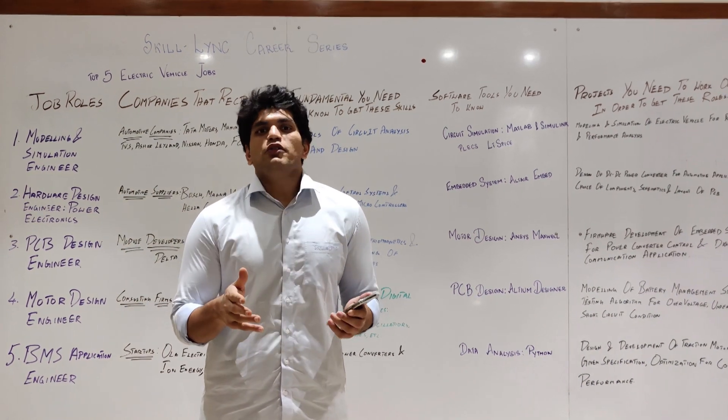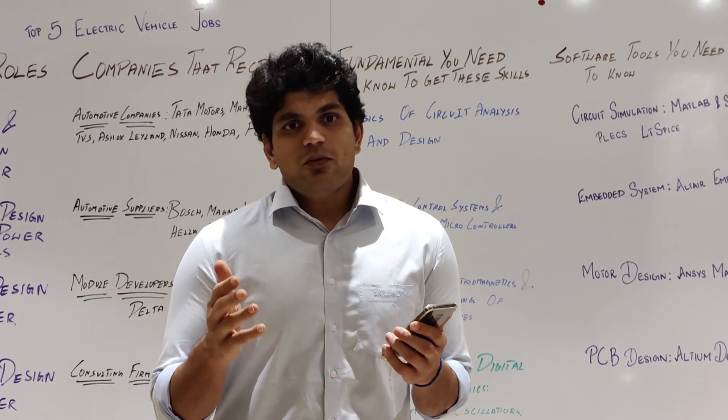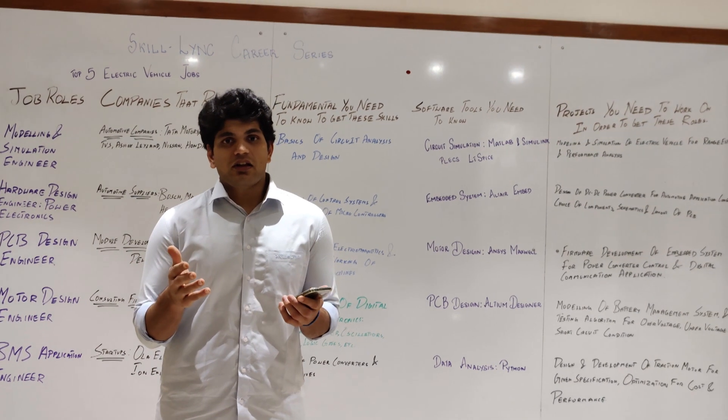Hey guys, this is Surya from Skilllink. Hope you're doing well. Welcome back to another video. In this video we are looking at electric vehicles — this is a continuation of our top 5 job roles for electric vehicle engineers.